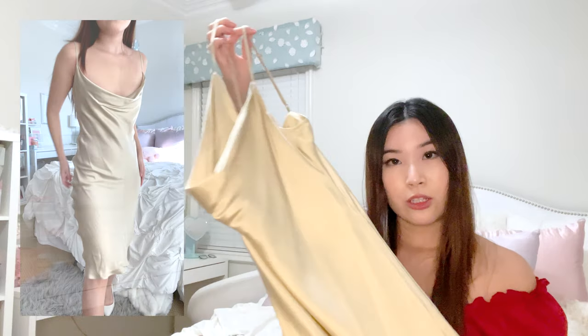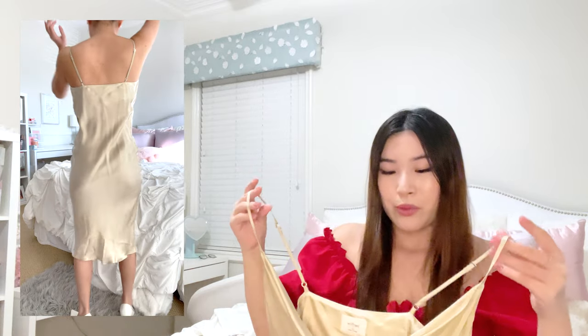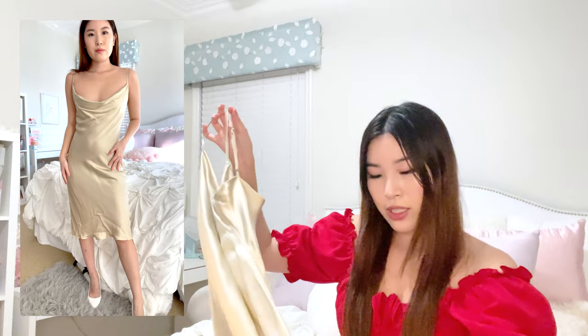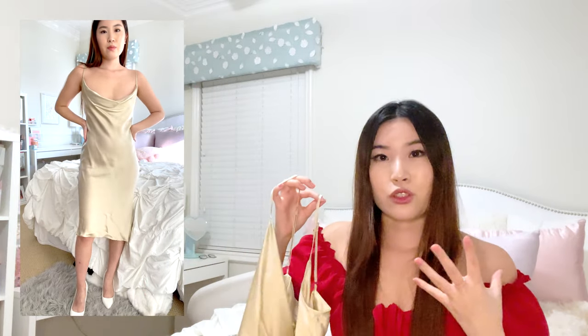Next is this Aritzia ruched slip dress, which I also talked about in my Aritzia video linked below. You can wear it three different ways, but the way I'm showing now is the more formal look. It's a midi dress, not a maxi like the rest, but the way the satin drapes just makes me look so expensive — I love it.